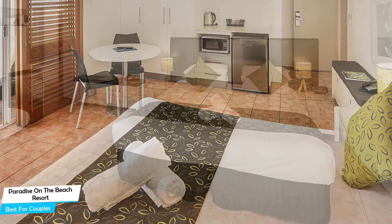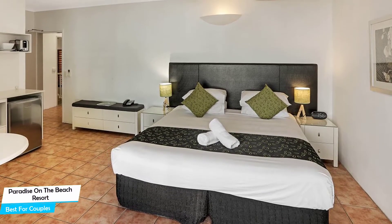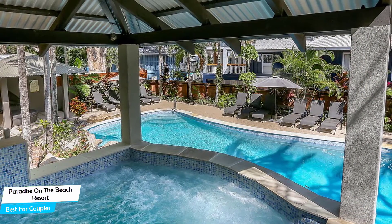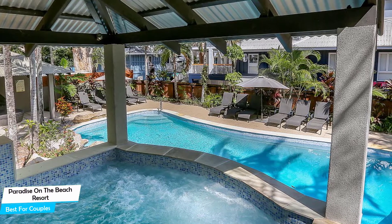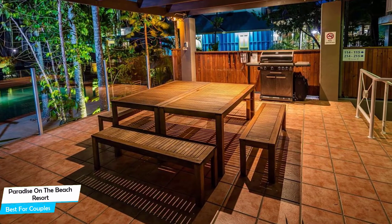Nearby attractions include Palm Cove Beach at 0.02 miles, Biked Cairns at 0.03 miles, and Village Gallery at 0.1 miles. Among other things, the hotel offers its guests free high-speed internet, free parking, pool, complimentary instant coffee, beach, airport transportation, spa, BBQ facilities, and more. The hotel has five room types to choose from.